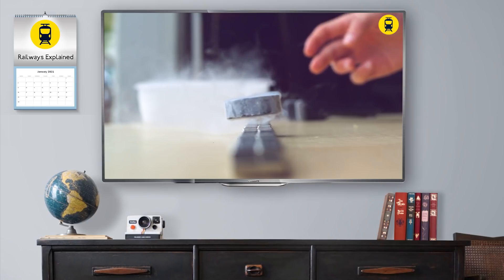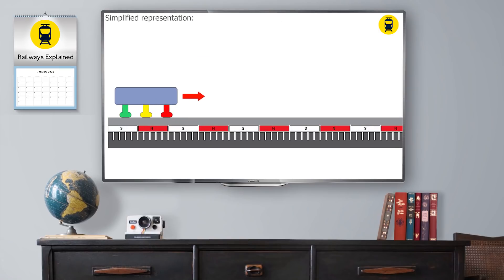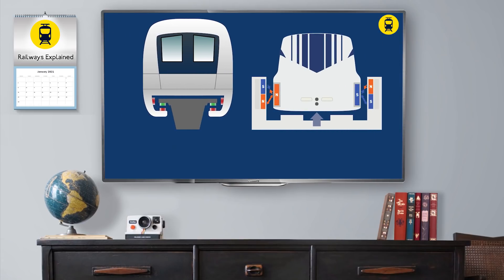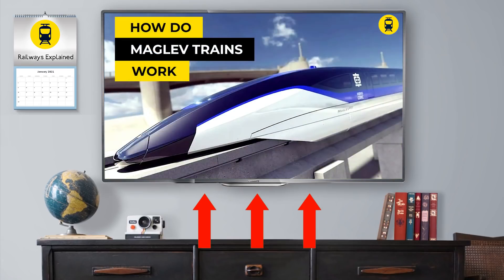In that video, we spoke about superconductivity and electromagnetism, and how they are related to maglev trains. We also described the principle of a linear motor thanks to which maglevs are propelled, and we explained two main types of their suspension: electromagnetic and electrodynamic suspension. Finally, we discussed fundamental advantages and disadvantages that maglev systems have compared to conventional railways. If you want to know more details, check out that video right away.